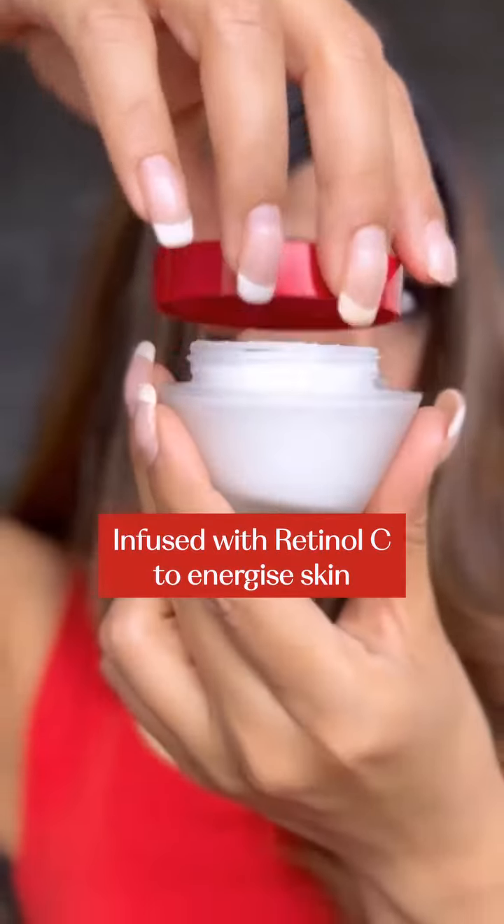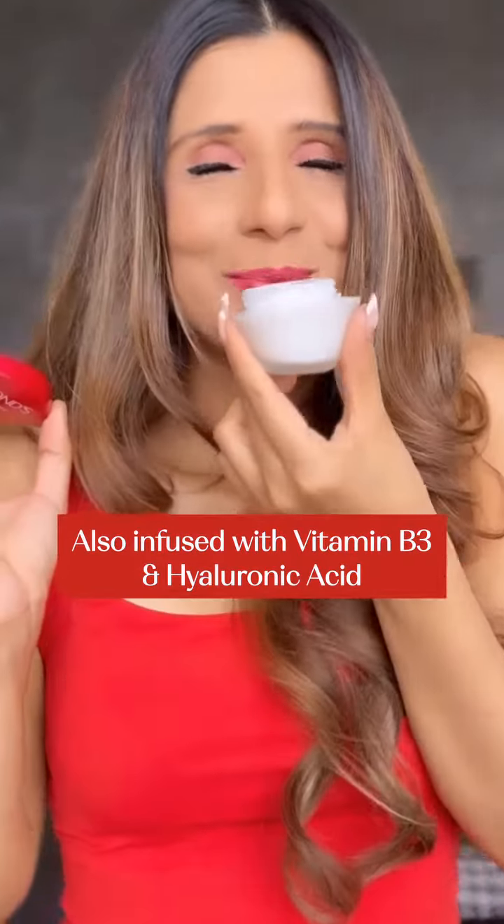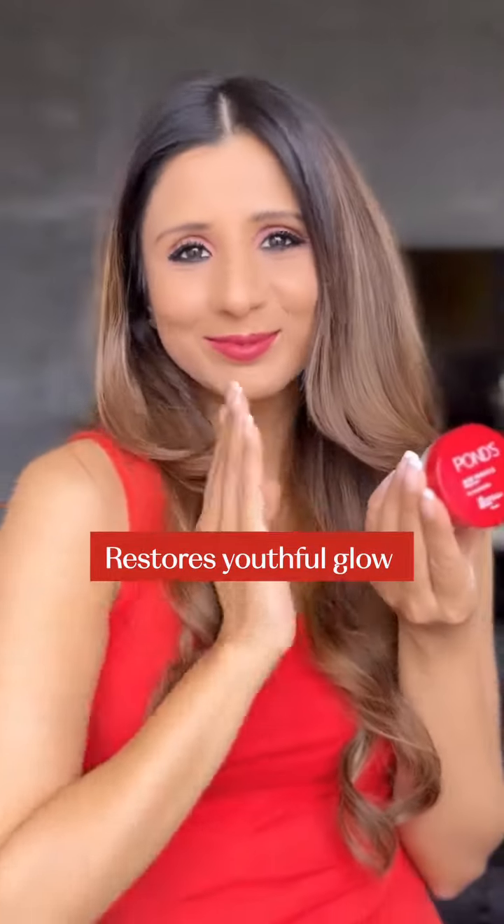After using this product for months, I have discovered that all my wrinkles, fine lines, and spots have reduced. It has also helped me restore the glow of my skin. So don't forget to make Pond's Age Miracle cream a part of your skincare regime for glowing skin.